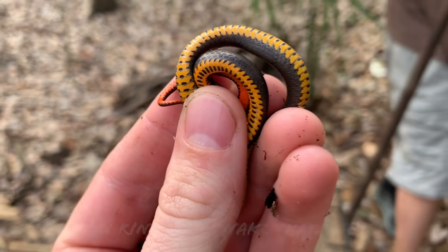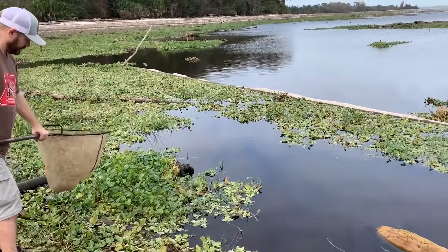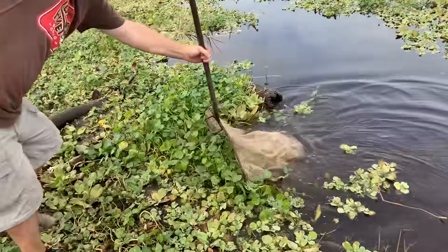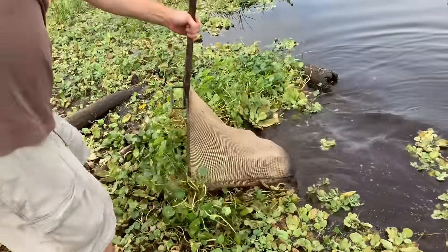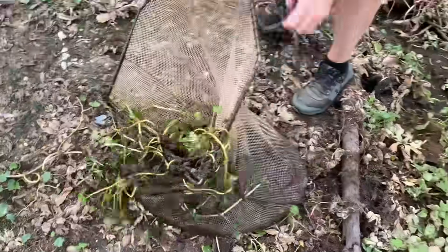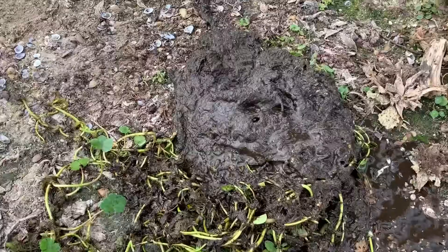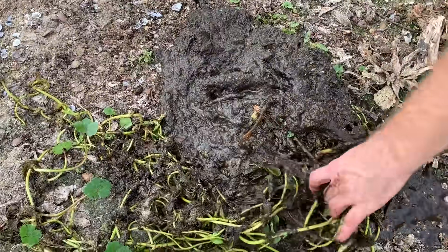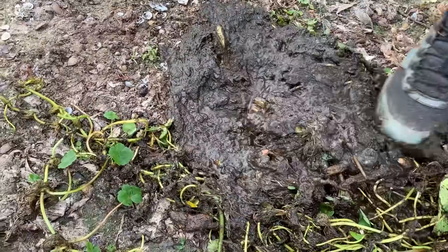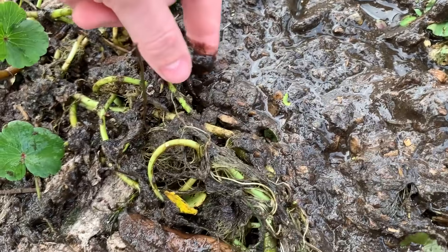Trying one more little dip netting spot before we move on to reptilian targets for the rest of the day. This one is looking the best yet — Jake's got a nice scoop full there. Off to a great start: shrimp, shrimp, and more shrimp. There's some sort of fish-like thing twitching — oh, that's a shrimp.